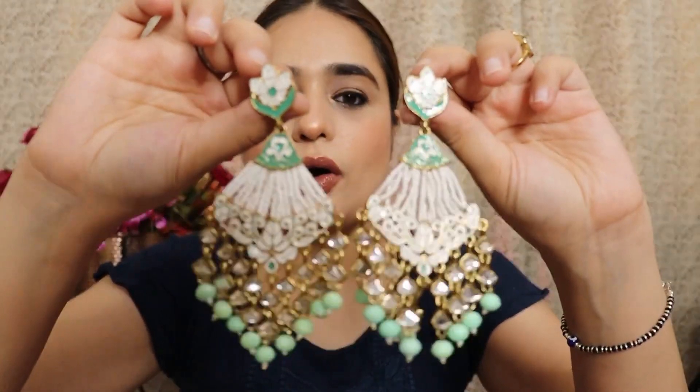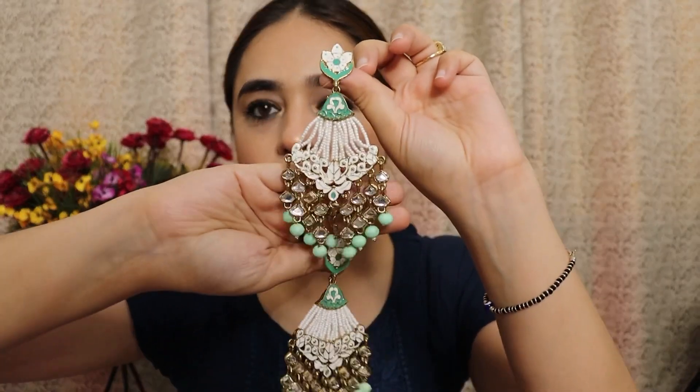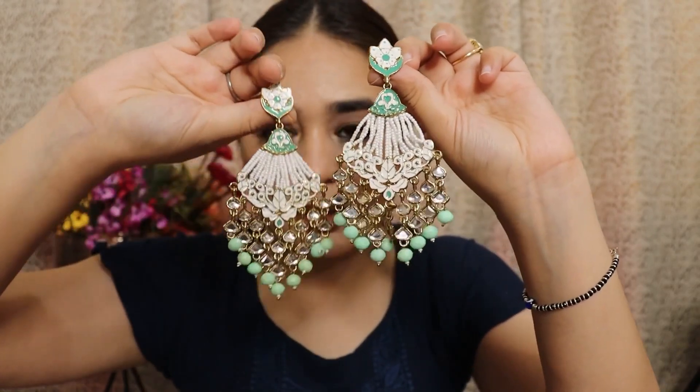Next, I got the Jaweri Purs Ethnic Dangler Earrings for Women, priced at ₹216. These are quite long dangler earrings and they came very well packed — you get box packaging. They are in an antique finish and quite good. They are a little heavy, so if you don't like heavy jewelry this isn't for you. But if you are comfortable with it, they look very pretty. They have a pistil green color — a beautiful white and green combination — and will look lovely with traditional wear, sarees, and suits.